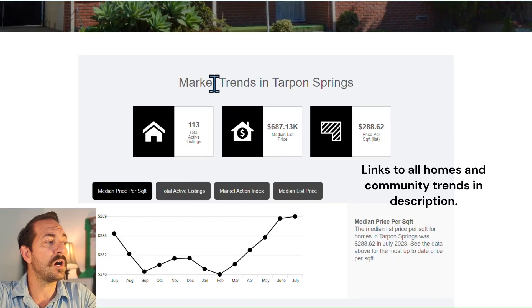Jumping right in, we are on my website — I'll put the link in the description — looking at the Tarpon Springs market trends. We have 113 active listings, a median list price of $687,000, and $288 per square foot. The median price per square foot has been going up.